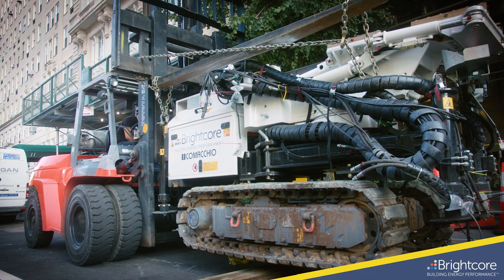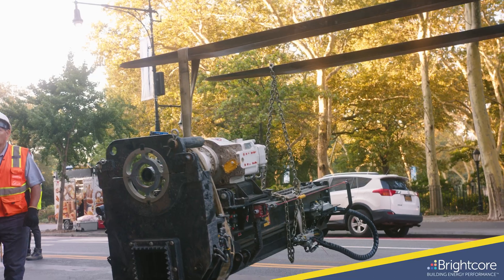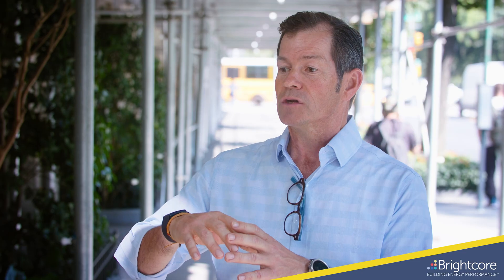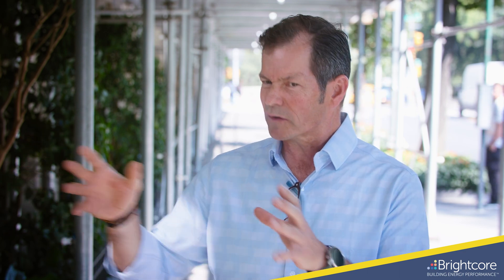We do everything from A to Z, and that means literally coming in and looking at the data in your building, analyzing and seeing if geothermal or lighting or solar works in this particular location. Every building is slightly different.